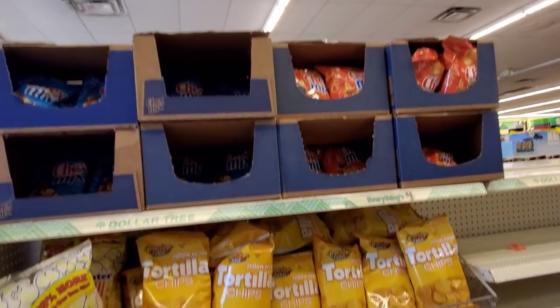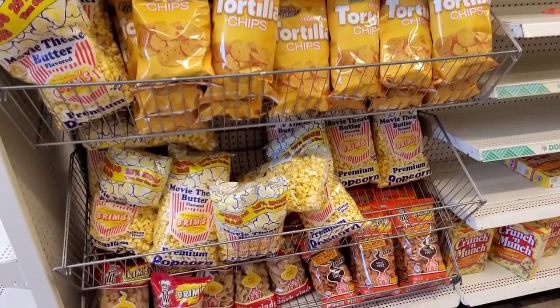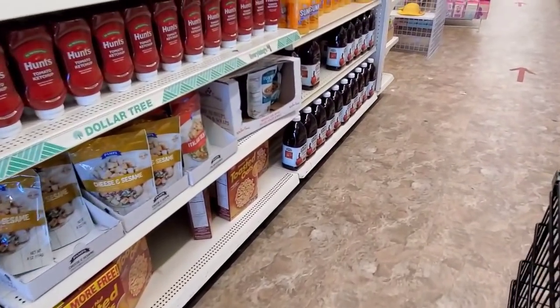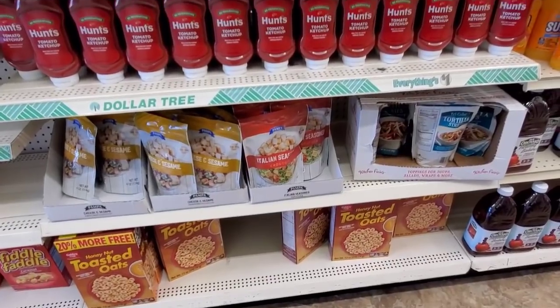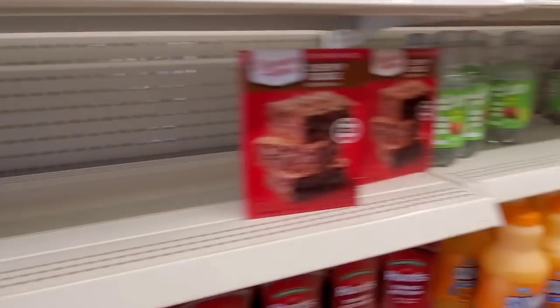Got some Chex Mix, some snacks, some popcorn — all of this goodness.